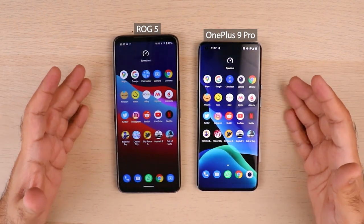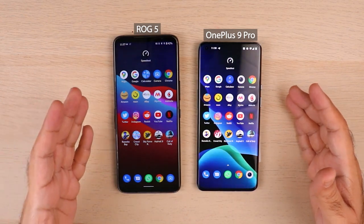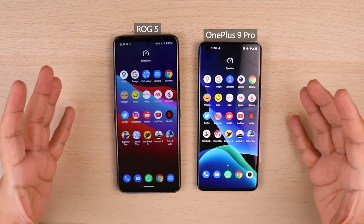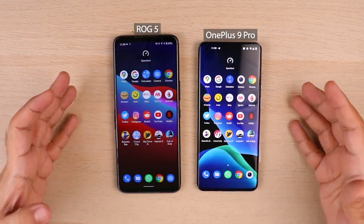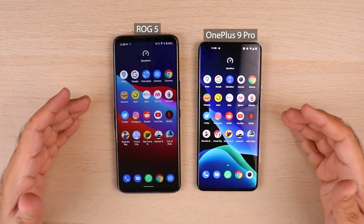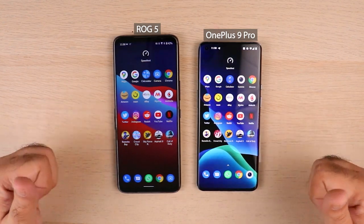It's pretty clear — you tell me in the comments which of these phones you think won this test. According to me, ROG 5 did a good job in memory management, and app launch was pretty much close between both phones. That concludes my test. Hit a thumbs up if you like the video, let me know what you think, and subscribe if you want to watch more content. Thank you for watching, cheers.